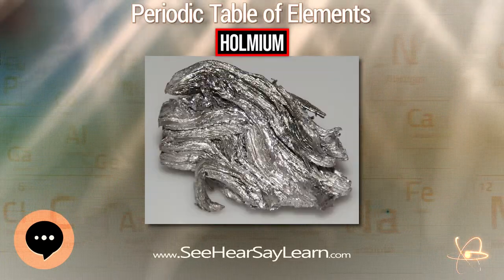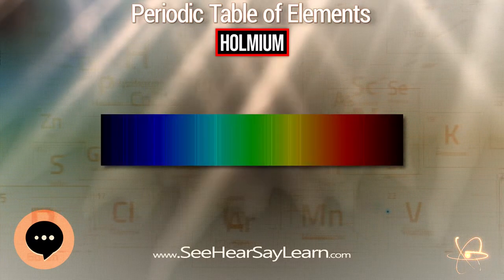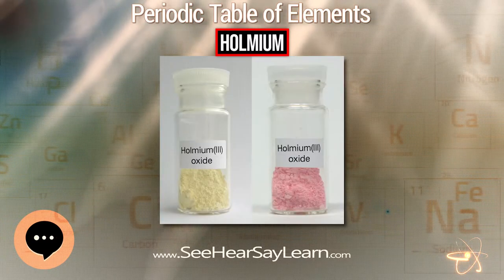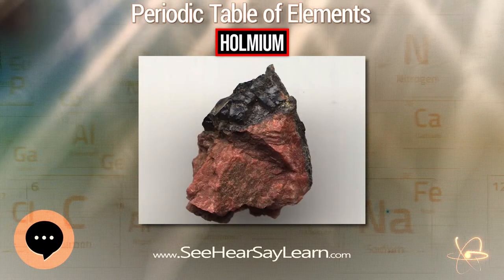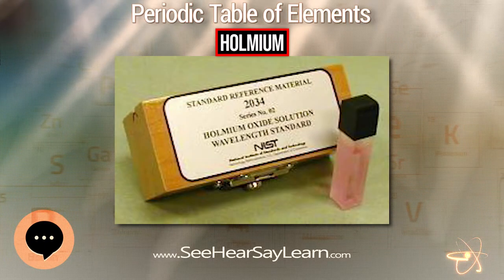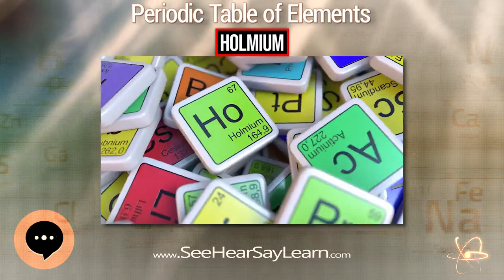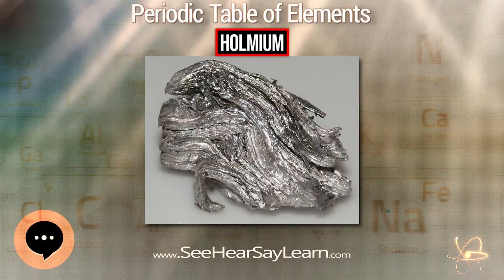Holmium has the highest magnetic strength of any element and is therefore used to create the strongest artificially generated magnetic fields when placed within high-strength magnets as a magnetic pole piece. Since it can absorb nuclear fission-bred neutrons, it is also used as a burnable poison to regulate nuclear reactors. Holmium is used in yttrium iron garnet and yttrium lanthanum fluoride solid-state lasers found in microwave equipment. Holmium lasers emit at 2.1 micrometers and are used in medical, dental, and fiber-optical applications.